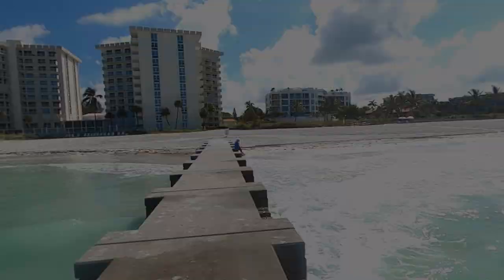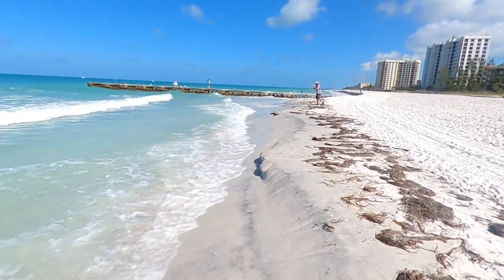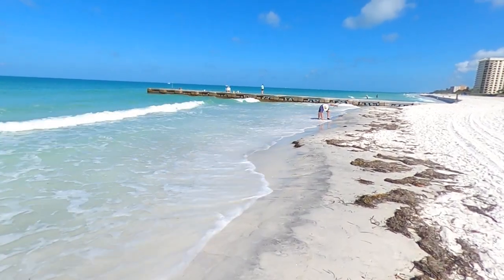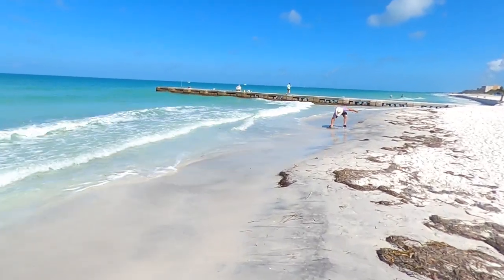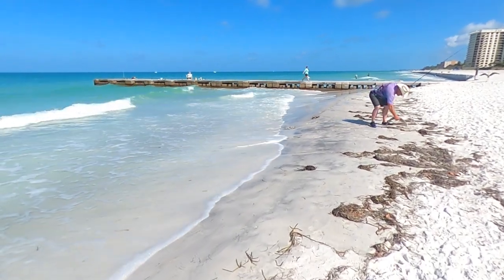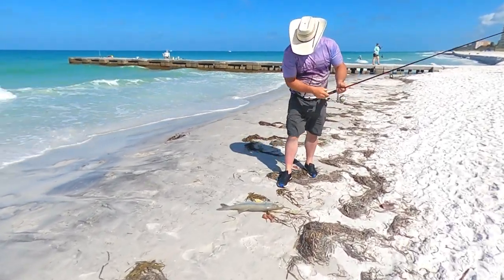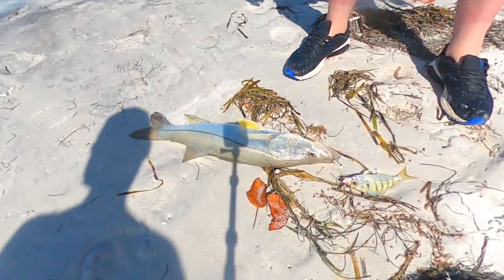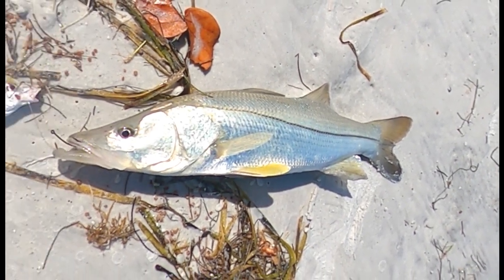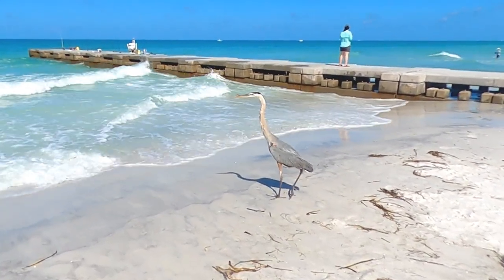After enjoying some time relaxing on the pier, we began our trek back to the north to check out some of the public beach accesses as well as the bayfront park. We didn't make it far before discovering why these piers are a popular fishing area, as we got to watch a fisherman reel in a big snook. We soon also found ourselves joined by a blue heron, who seemed even more interested in the snook than we were.